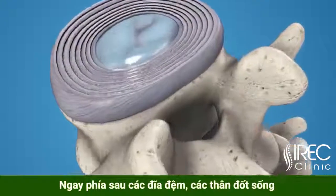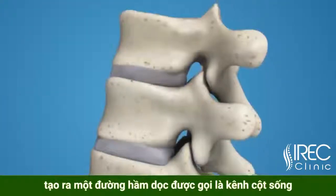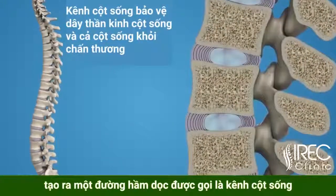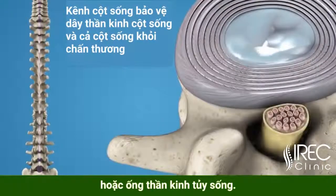Directly behind the discs, the ring-like vertebral bodies create a vertical tunnel called the spinal canal or neural canal. The spinal cord and spinal nerves pass through the spinal canal, which protects them from injury.